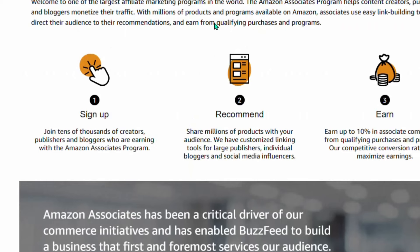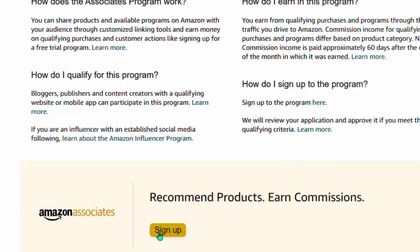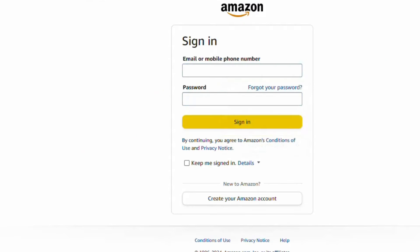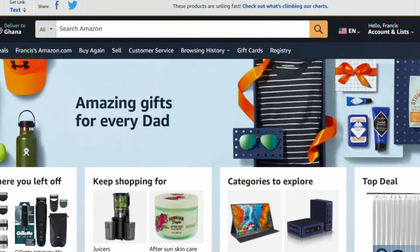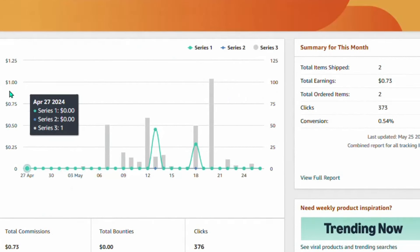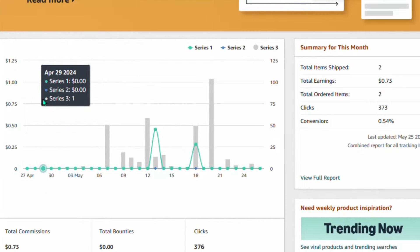Once you come to the sign-up page, scroll down to where it says 'Sign Up' and click on it. It's going to display a page — come down to where it says 'Create your Amazon account' and click on it. Go ahead and fill out the form and make sure that you sign up.